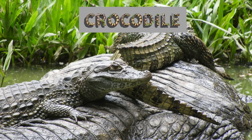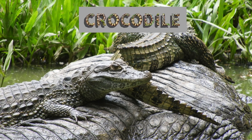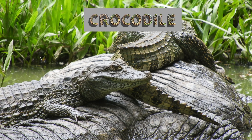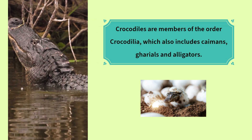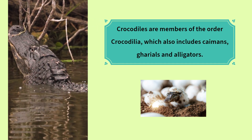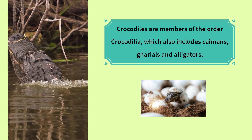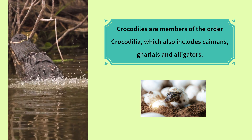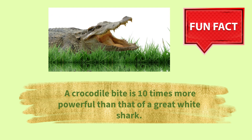Crocodiles are members of the order Crocodilia, which also includes caimans, gharials and alligators. Fun fact: a crocodile bite is 10 times more powerful than that of a great white shark.